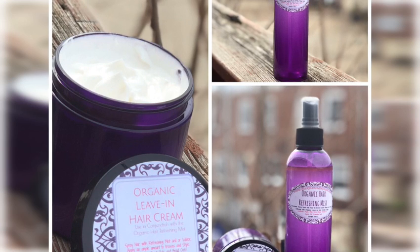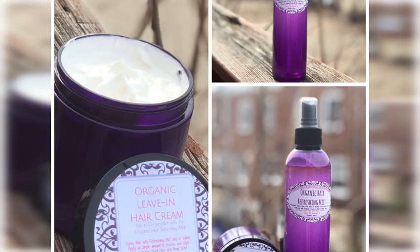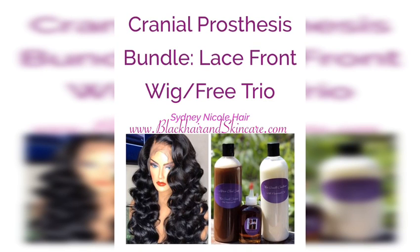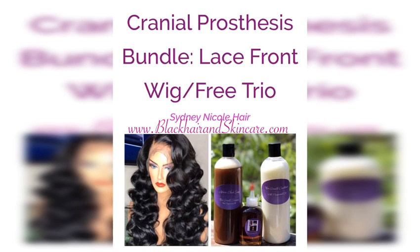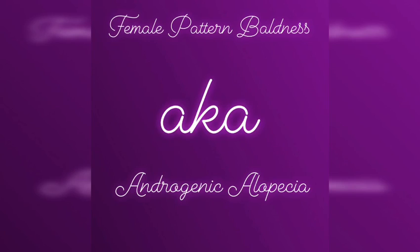Now before we get into this video, make sure you head over to the website blackhairandskincare.com where we now have the organic leave-in hair cream along with the organic hair refreshing mist. All organic ingredients paired together for greatness. We also have our cranial prosthesis, which is our very best full lace wigs, and you get a free trio set with that so you can treat your hair at night and put your wig on in the morning.